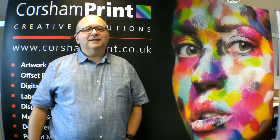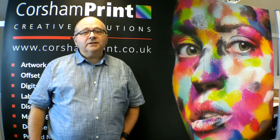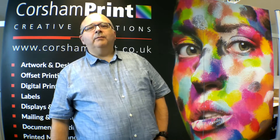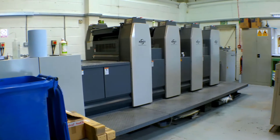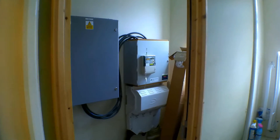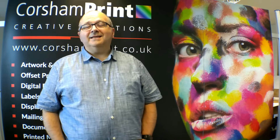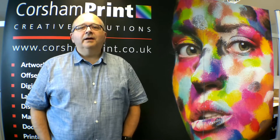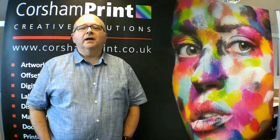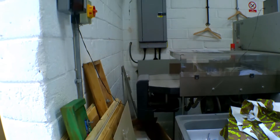Smart Tech Electrical Services helped us a few months ago when we were in the process of a site survey for our new Ryobi LED UV drying offset press. We discovered that we needed to upgrade the power supply from the grid to 400 amps, which we didn't have in the building at the time. Smart Tech helped us liaise with SSE to arrange the upgrade, dug the trenches, and installed new distributor boards and ran supplies for the new press.